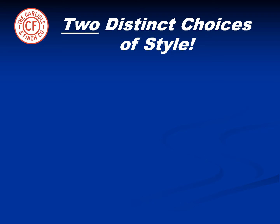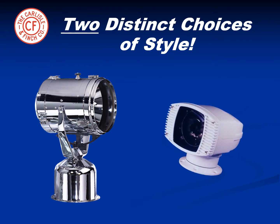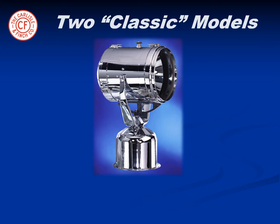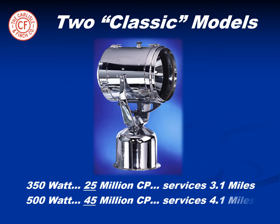Carlisle & Finch offers the owner a distinct choice of style with beautiful classic chrome Xenon searchlights as well as a low-profile contemporary sleek style alternative. The company is committed to the classic style market with two powerful offerings: a 350 watt Xenon searchlight with 25 million candle power servicing a distance of 5,000 meters, and for yachts over 50 meters, the 500 watt Xenon with 45 million candle power servicing an incredible distance of 6,700 meters.